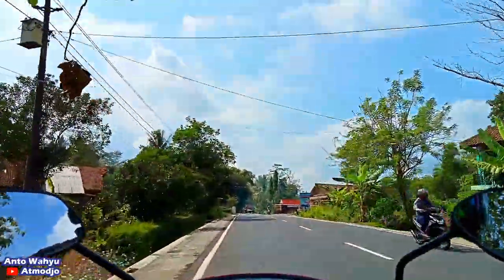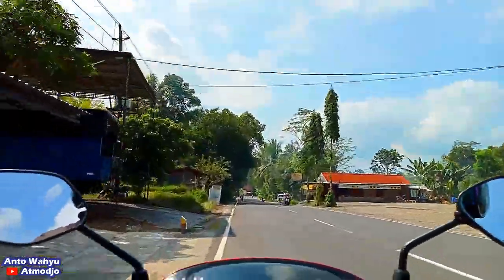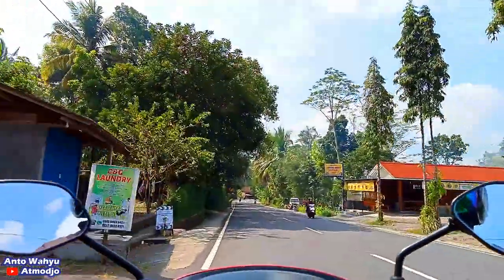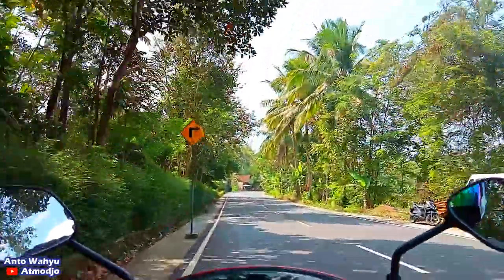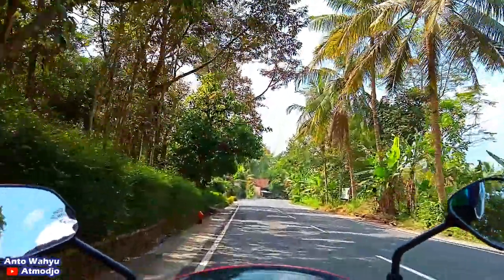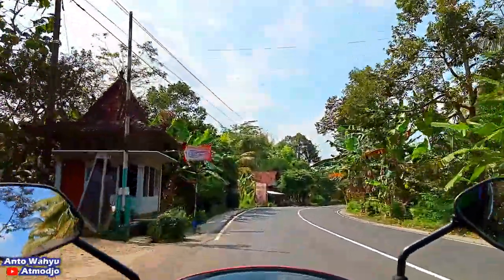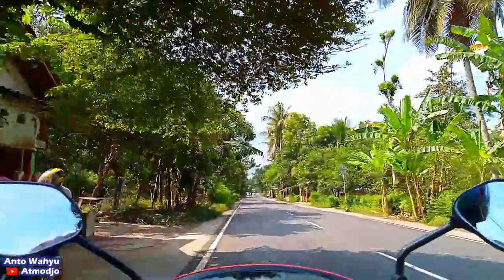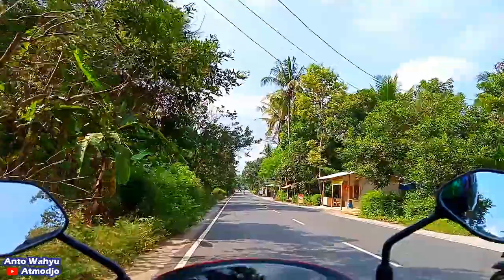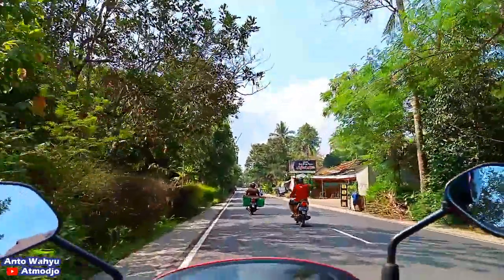Kita di Jalan Kalibawang, atau Jalan Nanggulan Kelangon, atau Jalan Nanggulan Mendut, nama jalannya macem-macem ya. Jalannya agak belok ke kanan. Ini walaupun kelihatan mulus namun agak bumpy.